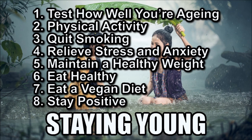Test how well you are ageing by performing the sit-to-rise test. Stay physically active by participating in activities that exercise your entire body, like dancing and tennis. Quit smoking. Relieve stress and anxiety by living a more social life, exercising more, and cutting down on stimulants like caffeine. Maintain a healthy weight by eating less and staying active. Eat healthy by avoiding processed foods and increasing your fruit and veg intake. Become a vegan if you really want to put the skids on ageing — by avoiding meat, eggs and dairy, you prevent your body from overproducing a growth hormone that makes you age faster. And finally, stay positive. There's no use having a negative outlook in life, especially as you grow older.